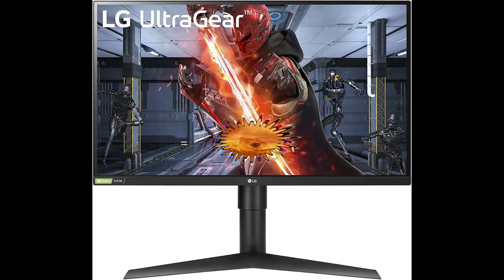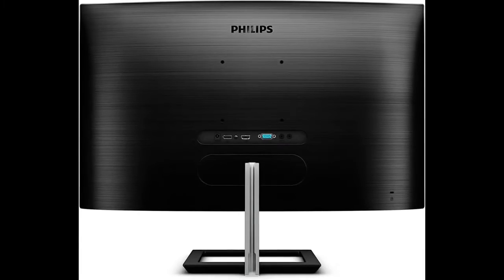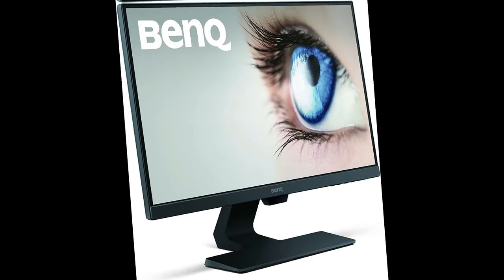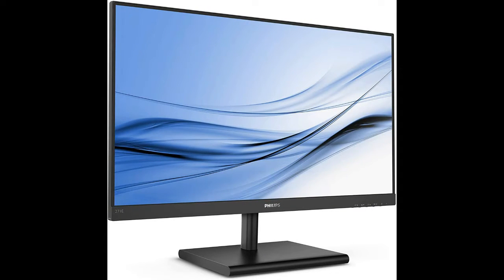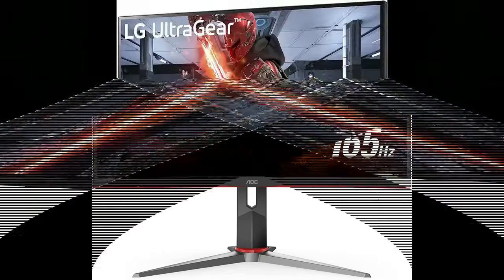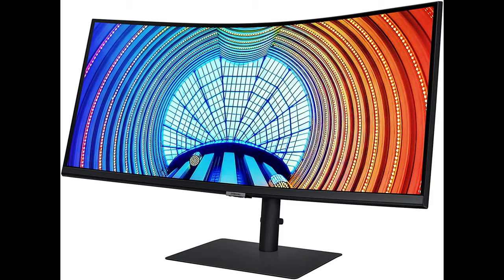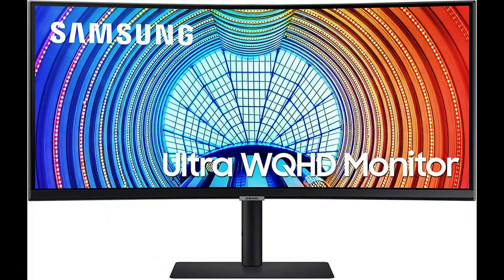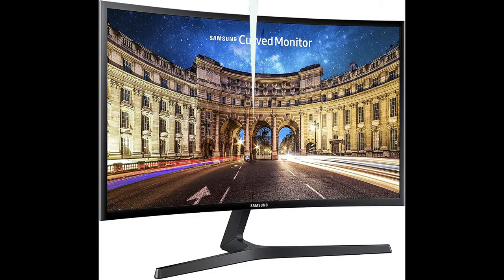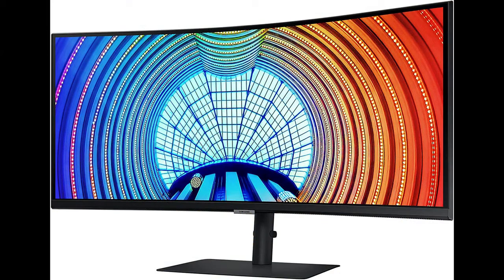AOC C32G232: FHD, 1500R curved VA panel, 1 millisecond response time, 165Hz, FreeSync, height adjustable, 3-year zero dead pixel policy. Refresh rate 165Hz, brand AOC, screen size 32 inches, 2 HDMI ports. Philips: 75Hz refresh rate, 27-inch screen, curved, made in China.